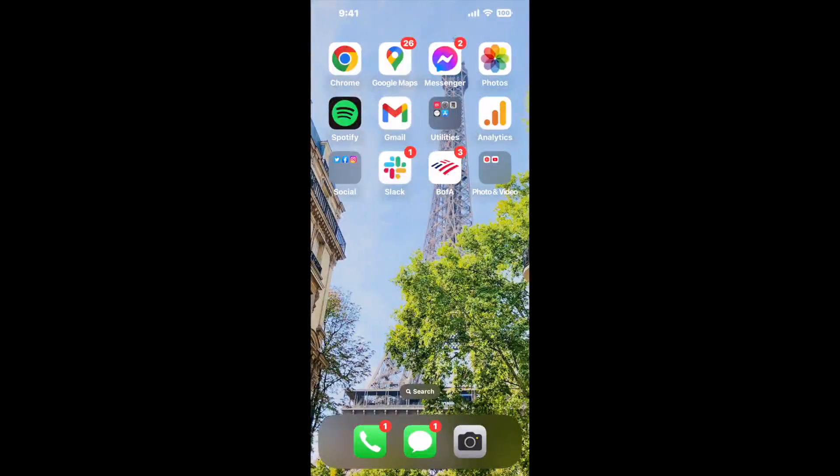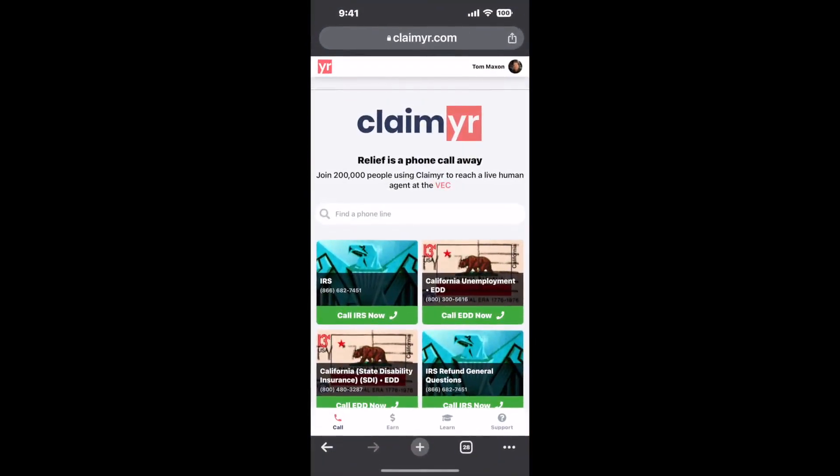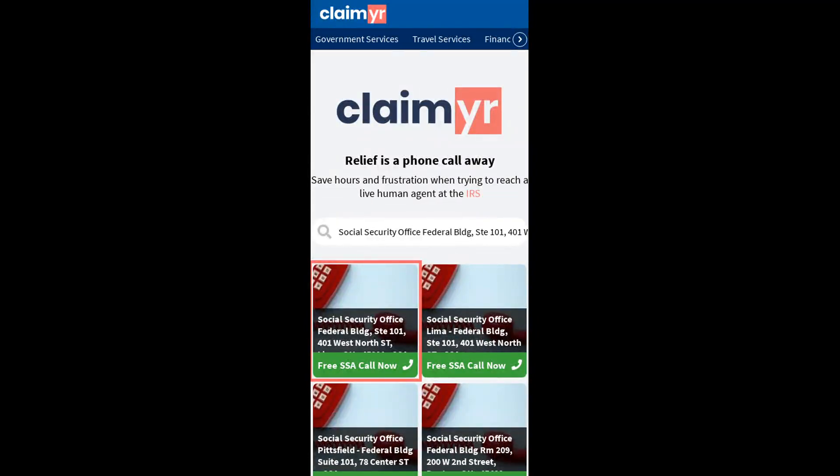I built a calling tool. To use it, open up your browser, go to claimer.com, and search for the Social Security Office Federal Building, Suite 101-401 West North Street, Lima, OH 45801 option.